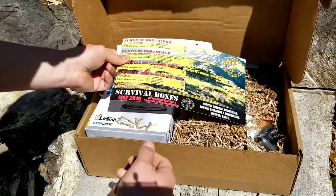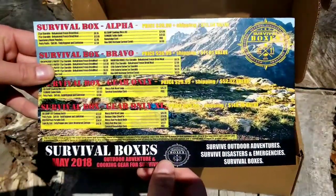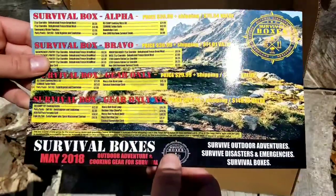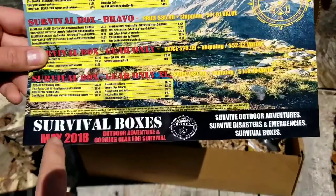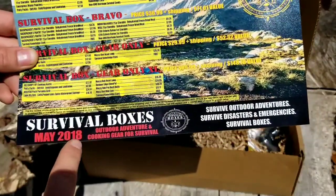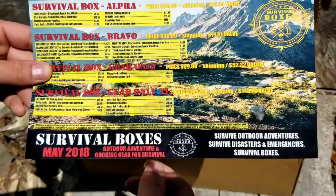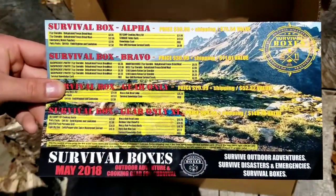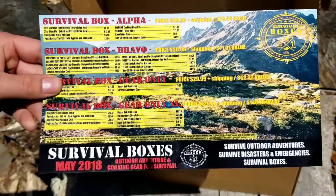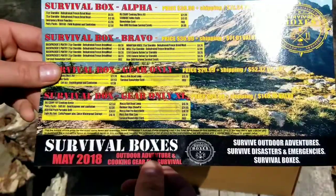First up, we have our Survival Boxes card — they changed it up a little bit. This is your theme card: Survival Boxes May 2018, outdoor adventure and cooking gear for survival. I actually personally needed some cooking gear; I have a little camp stove I just bought that I plan on doing a review for. So yeah, this is our theme for the month.